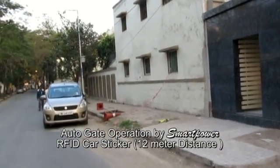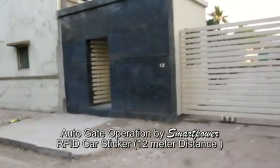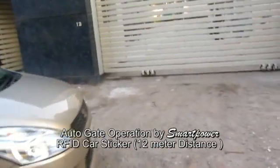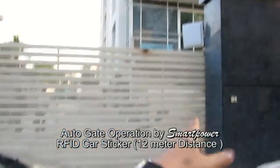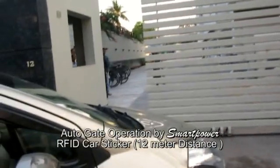This is the demonstration of Smart Power long distance RFID solution at 12 Aliput Terrace. The car has come with a sticker, and the sticker will be sensed by the long distance RFID. You can see there is a long distance RFID and it is sensing the gate from a distance of 12 meters.